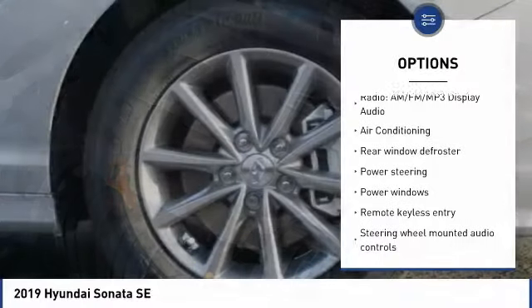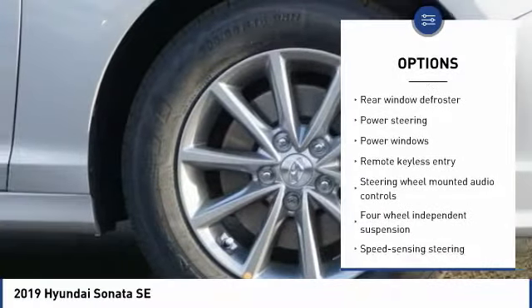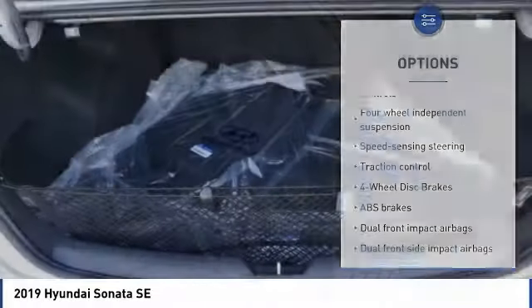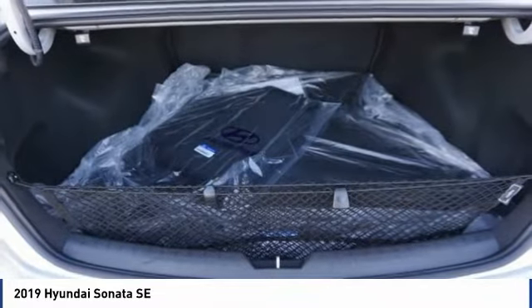air conditioning, dual airbags, power steering, alloy wheels, four-wheel disc brakes, power windows, security system, rear window defroster, and trip computer.